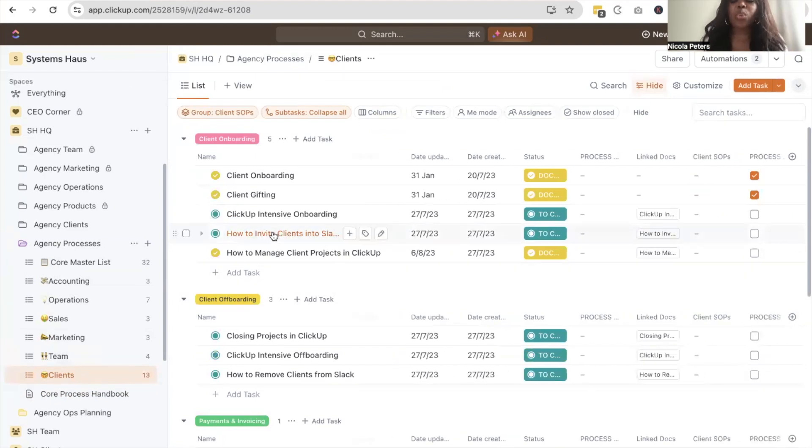Inside the ClickUp document is the core process handbook — my main handbook where I store SOPs created inside ClickUp. I can see what documents are attached to the SOPs. For example, we have linked documents for how to invite clients into Slack, how to do ClickUp onboarding, and how to manage projects. All of our documents are attached and linked to the actual processes.